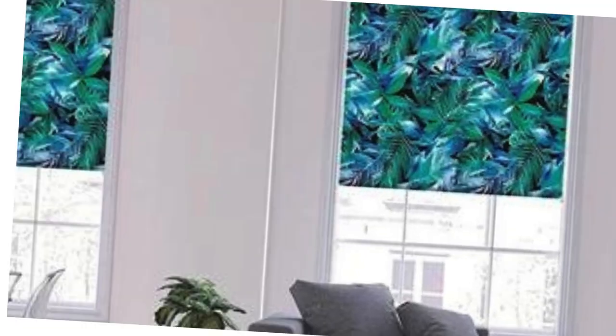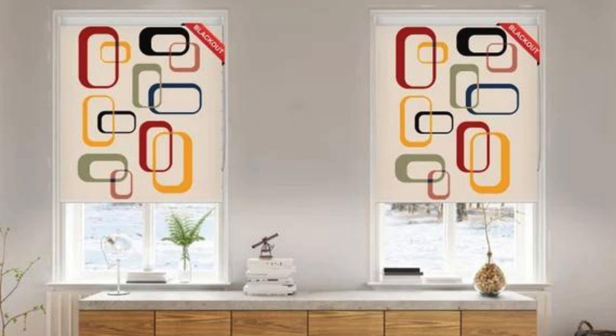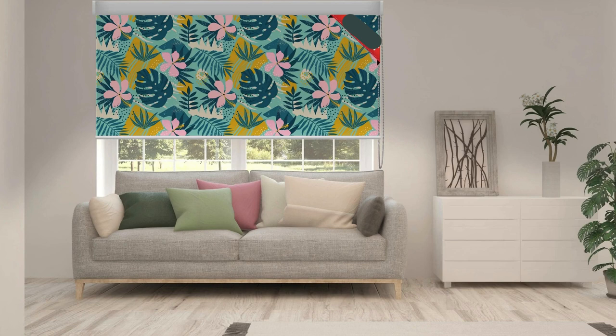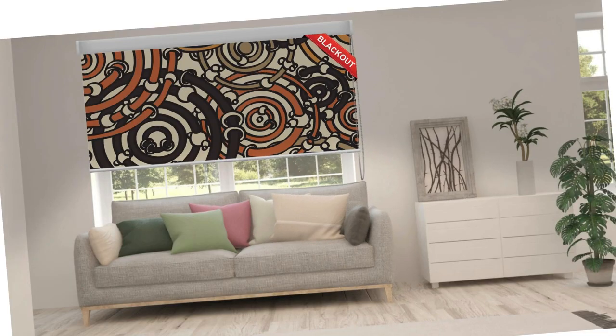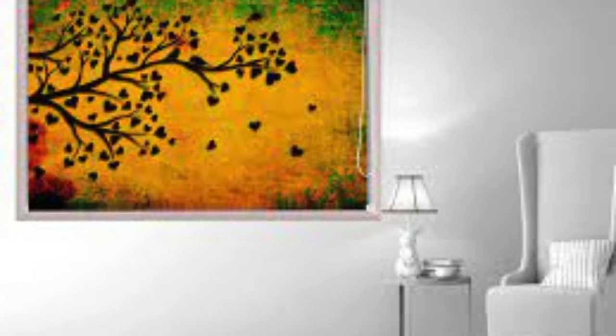Moreover, the customization of blinds provides an opportunity to address specific practical considerations unique to your living or working environment. If you have large or uniquely shaped windows, custom blinds can be precisely tailored to fit, ensuring optimal coverage and functionality. This is particularly beneficial for specialty windows like bay windows, skylights, or arched windows, where off-the-shelf options may not provide an ideal solution.